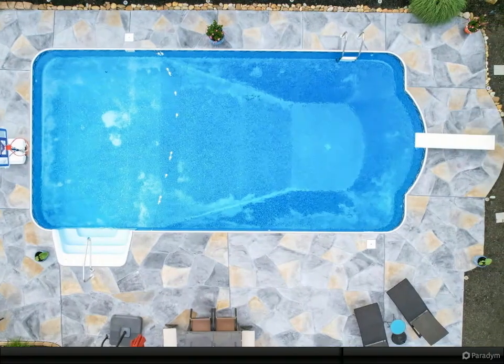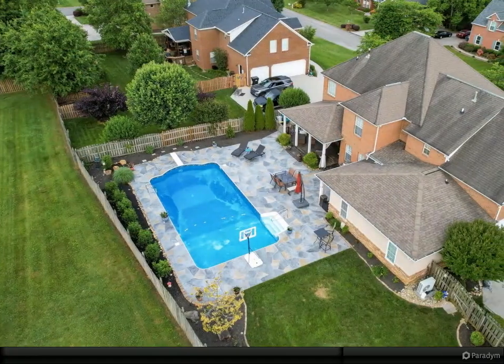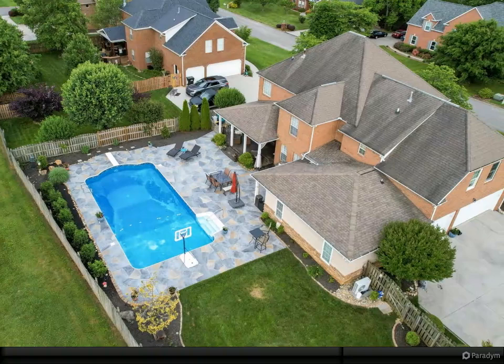Just minutes from local schools, shopping, and restaurants. Professional photos coming soon. For more information, review the details below.